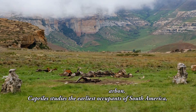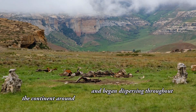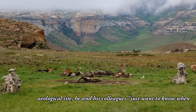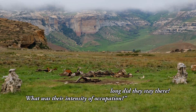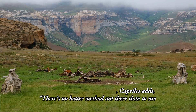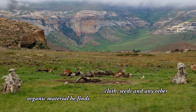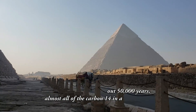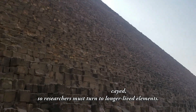Caprels studies the earliest occupants of South America, who arrived from the North and began dispersing throughout the continent around 15,000 years ago. At each archaeological site, he and his colleagues want to know when people were there, how long did they stay, and what was their intensity of occupation. To reconstruct a site's timeline, there's no better method than radiocarbon dating on bones, cloth, seeds and any other organic material. But at sites older than about 50,000 years, almost all of the carbon-14 has already decayed, so researchers must turn to longer-lived elements.